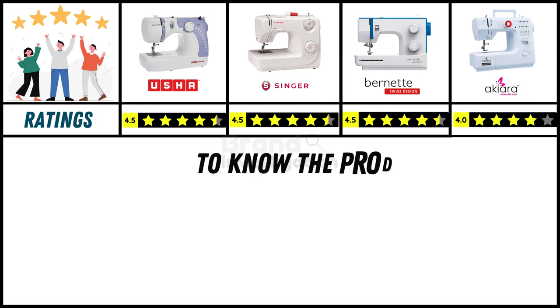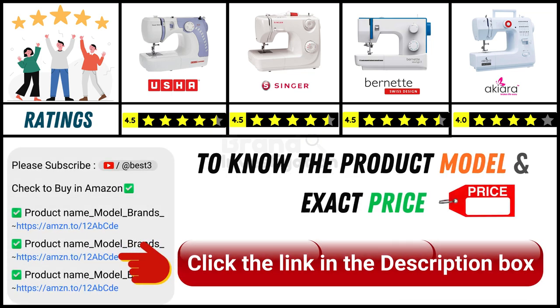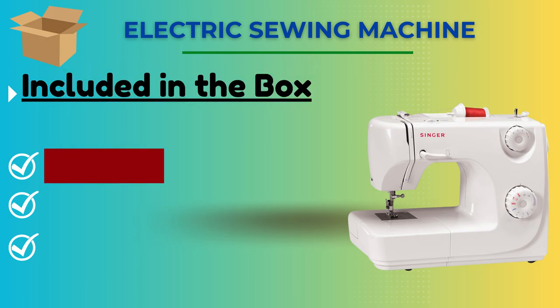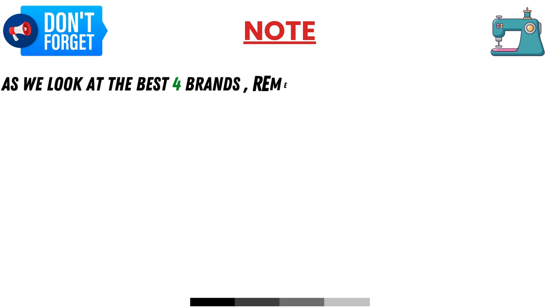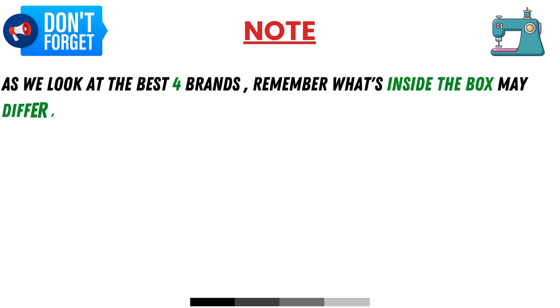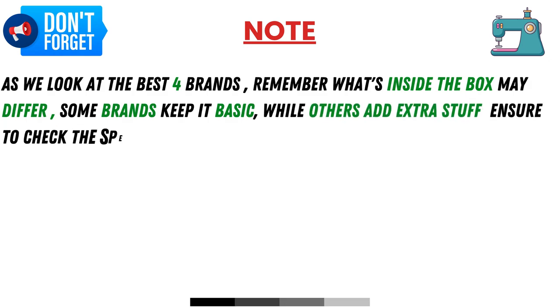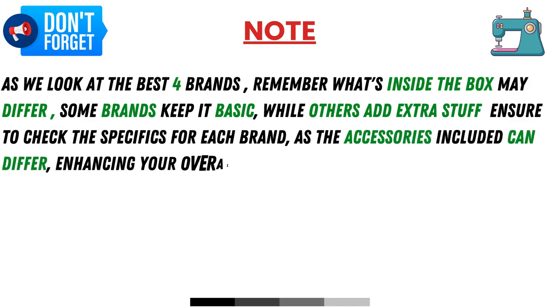Since online product prices can change daily, you can find the exact model and price of the product in the description below by clicking on the provided link. Included in the box: sewing machine, user manual, and warranty card. As we look at the best 4 brands, remember what's inside the box may differ — some brands keep it basic while others add extra items, so check the specifics for each brand, as the accessories included can differ, enhancing your overall experience.